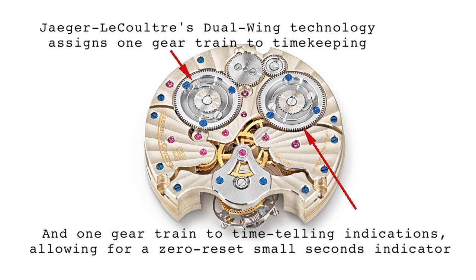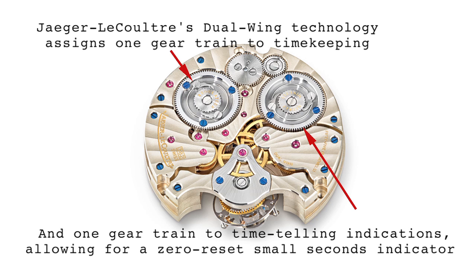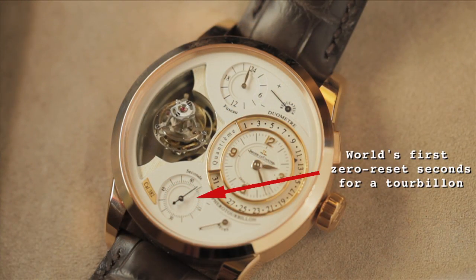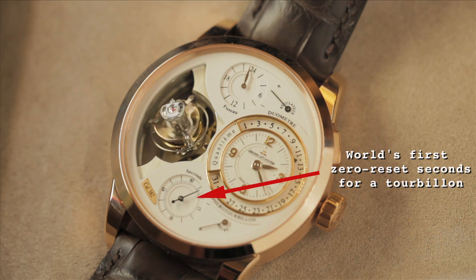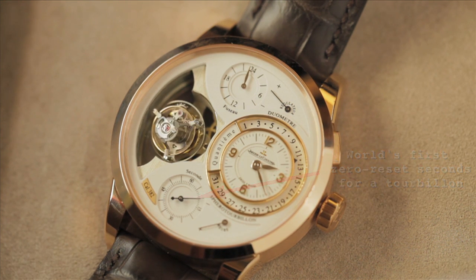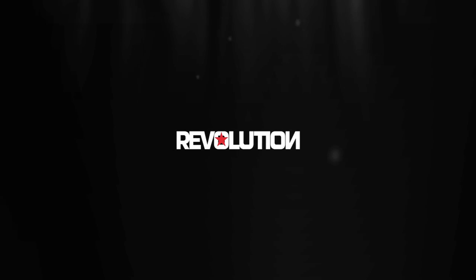One distinct advantage of the dual-wing system is that the regulator can be completely isolated from the motion works without affecting the timekeeping capabilities of the watch. Hence in the Sphéro-Tourbillon, the small seconds can be reset to zero at any time while the tourbillon runs continuously — precise timekeeping combined with precise timesetting.